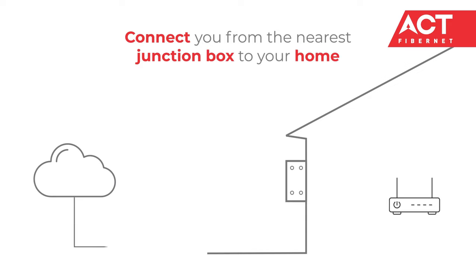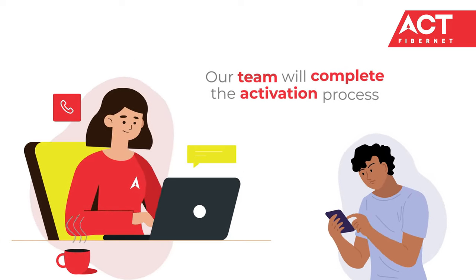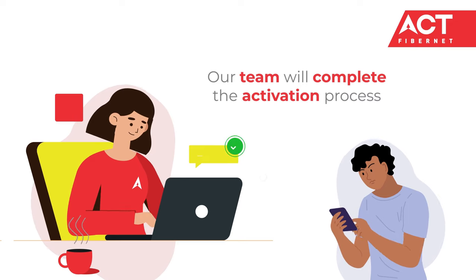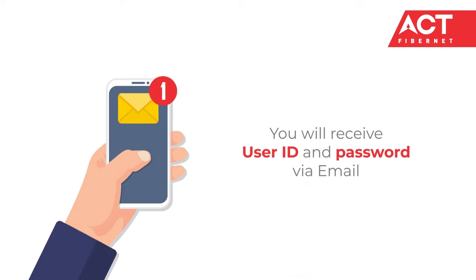Our engineer will connect you from the nearest junction box to your home. Once this is done, please give us a missed call on the given number. Our backend team will instantly complete the activation process. You will receive your user ID and password via email.